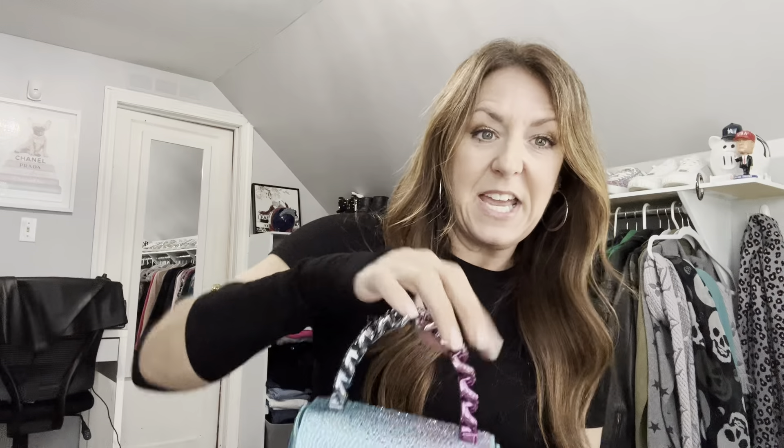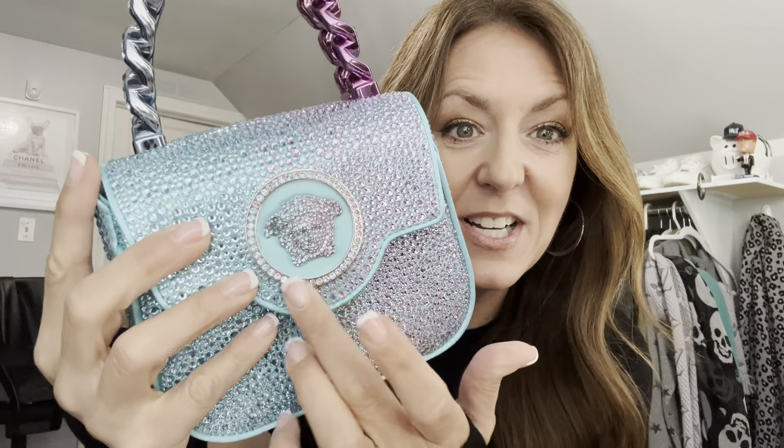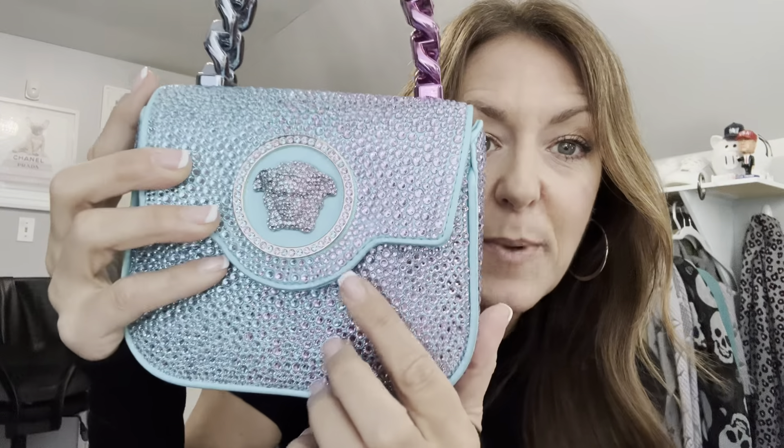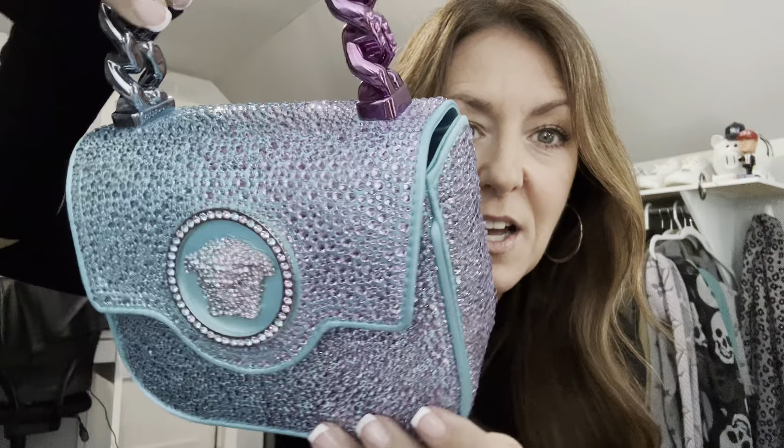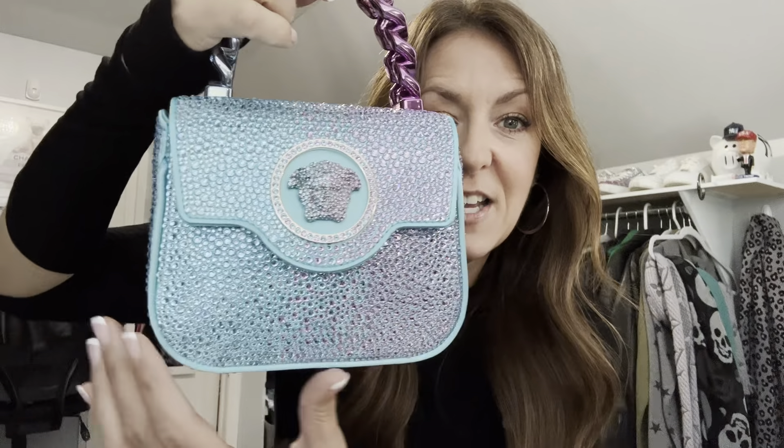Look at the handles — they go from blue to pink. The handles have Strauss crystals on them. The Medusa is all Strauss with a silver background — if it had been gold, it would have been a no for me. With a silver background, and then pink and blue crystals in an ombre effect on the blue leather.